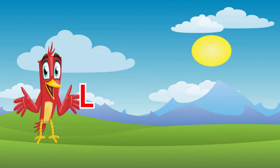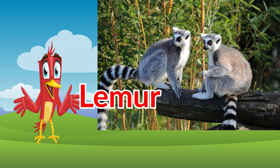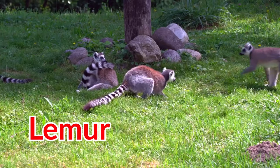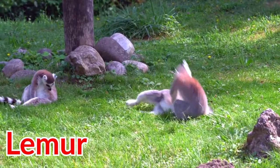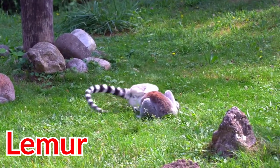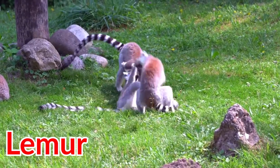The letter L can also be used in lemur. Lemurs live in forests and grasslands. Lemurs eat fruit, leaves, flowers, tree bark, sap, and insects.